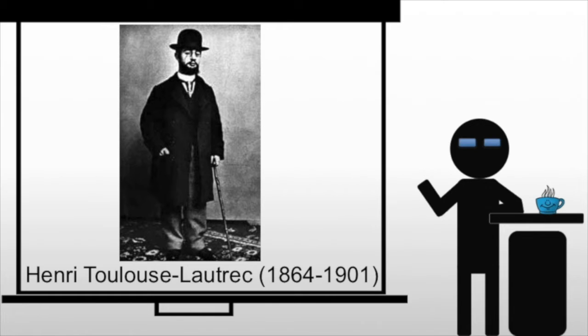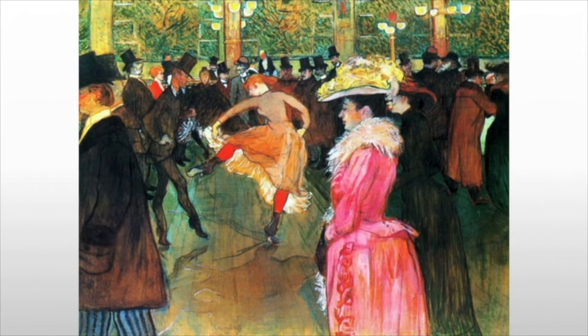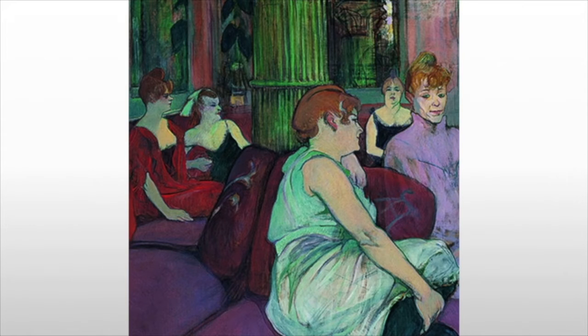Henri Toulouse-Lautrec is stylistically closest to the Impressionists, both in his compositions as well as his form. He was interested in capturing the moments in daily life, but generally with a satirical edge. He exiled himself from society due to a growth defect, resulting in a very short stature.